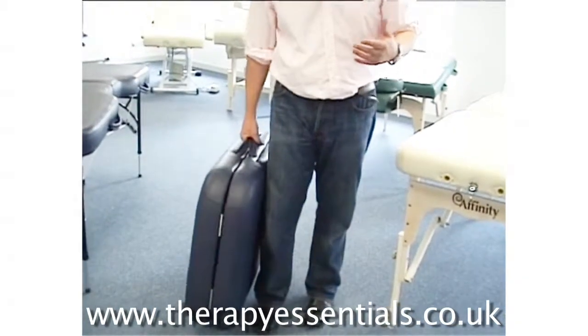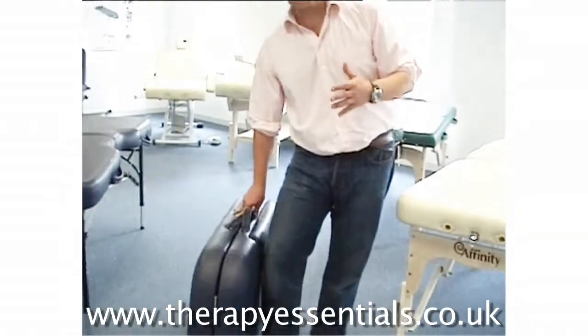That will feel a lot heavier than a narrower table, even though the actual weights might be identical. That's why I'm saying talk to your specialist, but that should give you a feel of what you ought to be looking for when you're shopping around.